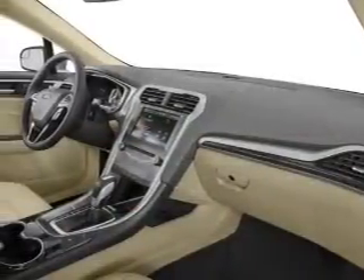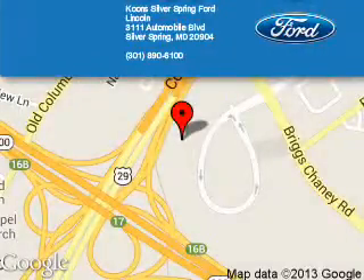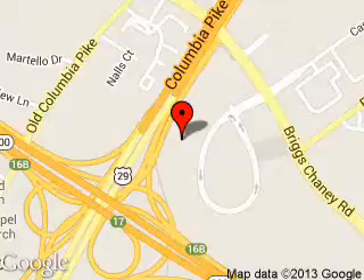Call or click to contact us today. Kuhn Silver Spring Ford Lincoln is dedicated to doing everything possible to ensure that the experience you have selecting your next vehicle is a pleasant one. We are located at 3111 Automobile Boulevard, Silver Spring, Maryland, 20904.